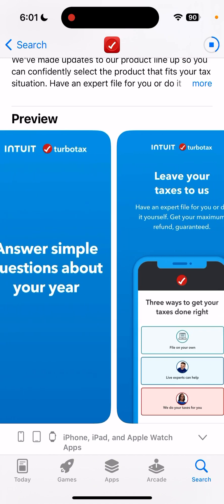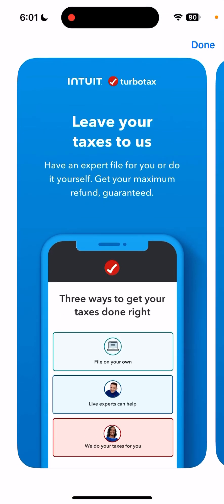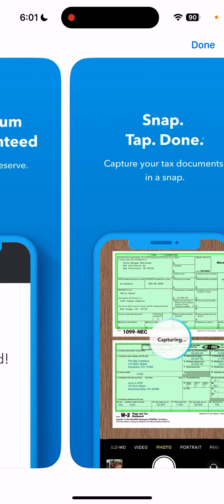You can do your taxes and file on your own. Live experts can help, or they can just do your taxes for you. And you can get maximum refund guaranteed — get every dollar you deserve.